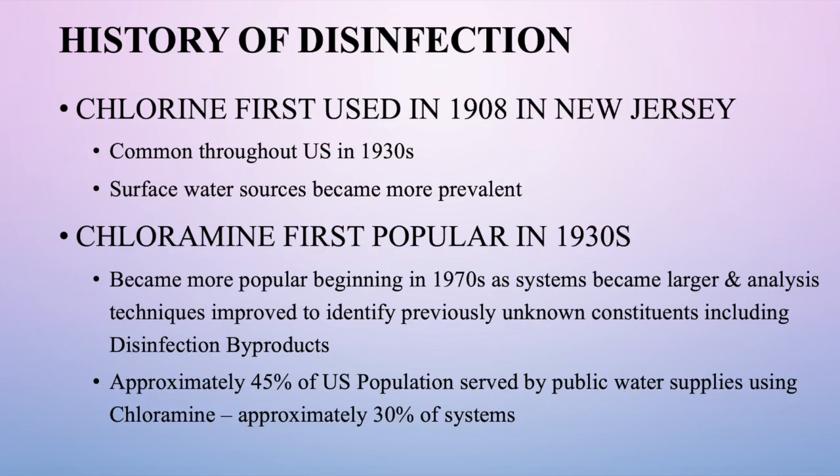Chlorine was first used as a disinfectant in 1908 in New Jersey, becoming common in the 1930s as surface water became more prevalent. In the 1930s, scientists developed chloramines as a disinfectant, and they became much more popular in the 1970s as systems grew with population. Today, almost half — about 45 percent — of all persons receiving water through a distribution system receive it with chloramines, representing about 30 percent of total systems because it's primarily the larger systems using it.